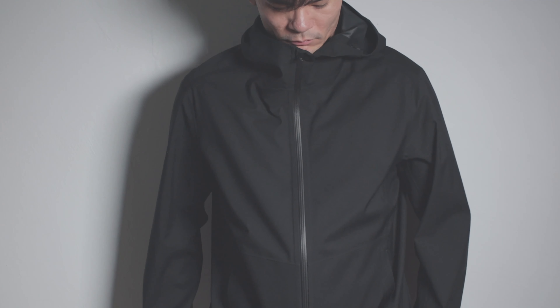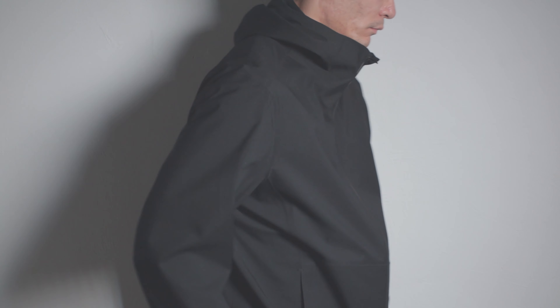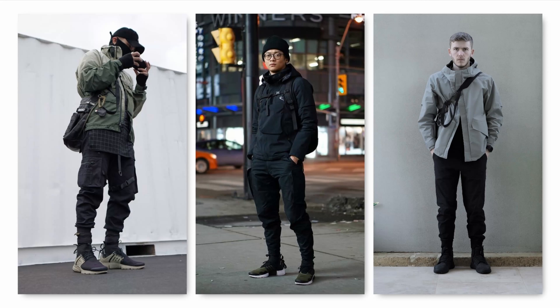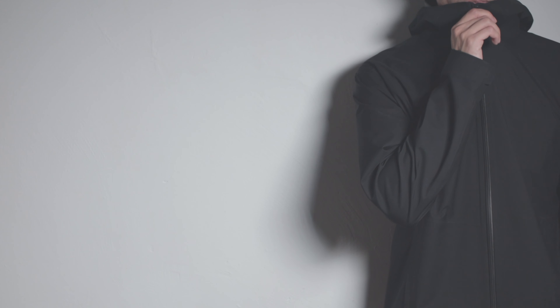The only slight concern I have is how long-lasting the DWR coating will be. One of the best features of this jacket has to be the high collar design. It serves a functional purpose — protecting your neck from rain and wind — but also adds a style element really sought after in techwear jackets. It has this identity-concealing urban ninja look, and I think the aesthetic is pretty cool. For a jacket at this price point, it's awesome to see this type of design.